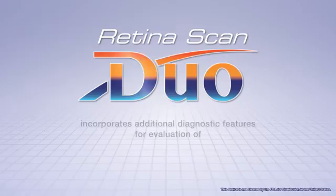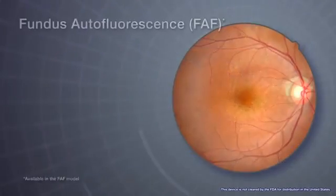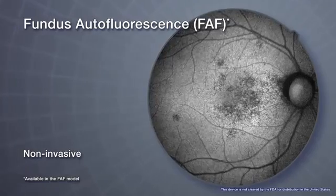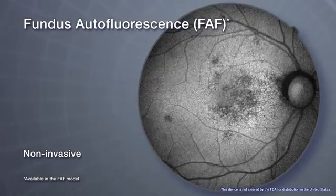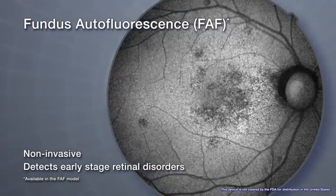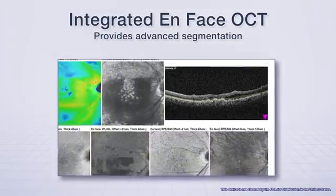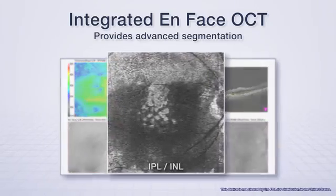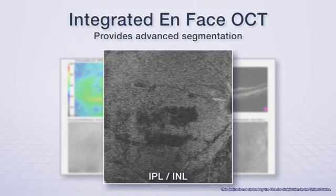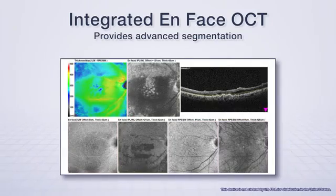The RetinaScan Duo also incorporates additional diagnostic features. Fundus autofluorescence, an advanced screening feature, is a non-invasive method to evaluate the RPE without contrast dye. The function is helpful for detecting early-stage retinal disorders, especially macular disease. Integrated ONFAS OCT software provides advanced segmentation of the fundus based on morphology, allowing high-quality imaging of the retina from the vitreo-retinal interface to the photoreceptor layer out to the choroid. This feature allows localization of pathology in retinal disease.